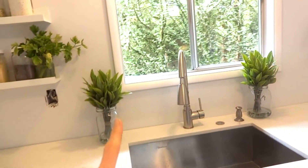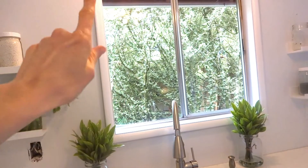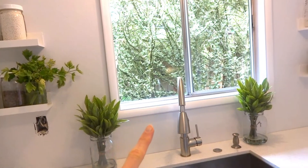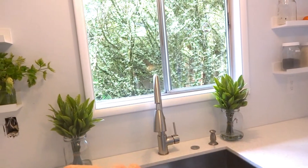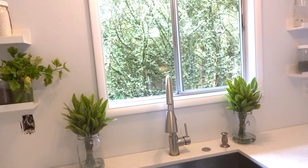The next project we have to tackle is changing the window. We already have a window ready to put in, and it's going to be nice because I'll finally have a screen on it. Right now I don't have a screen, so I get all kinds of flies and mosquitoes coming in.